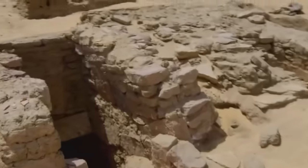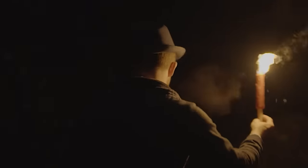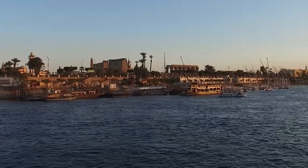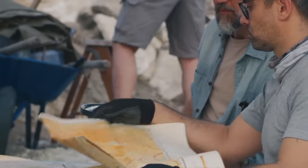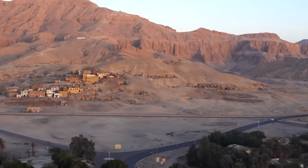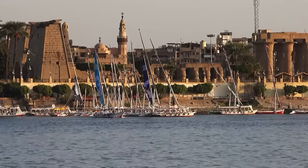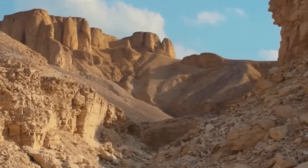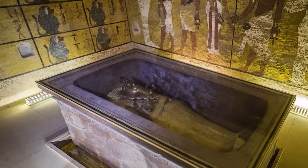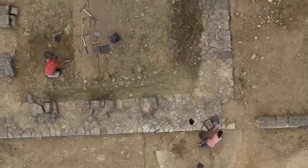The discovery of Tutankhamun's tomb in the Valley of the Kings near Luxor, Egypt, is something straight out of an Indiana Jones movie. This valley, on the west bank of the Nile opposite Luxor — ancient Thebes — was like the Beverly Hills of burial sites for Egypt's pharaohs during the New Kingdom period, from the 16th to the 11th centuries BCE. They chose it for its secluded, almost hidden location to keep it secret from tomb raiders. By the time they buried Tutankhamun there, around 1323 BCE, it was already crowded with royal tombs.